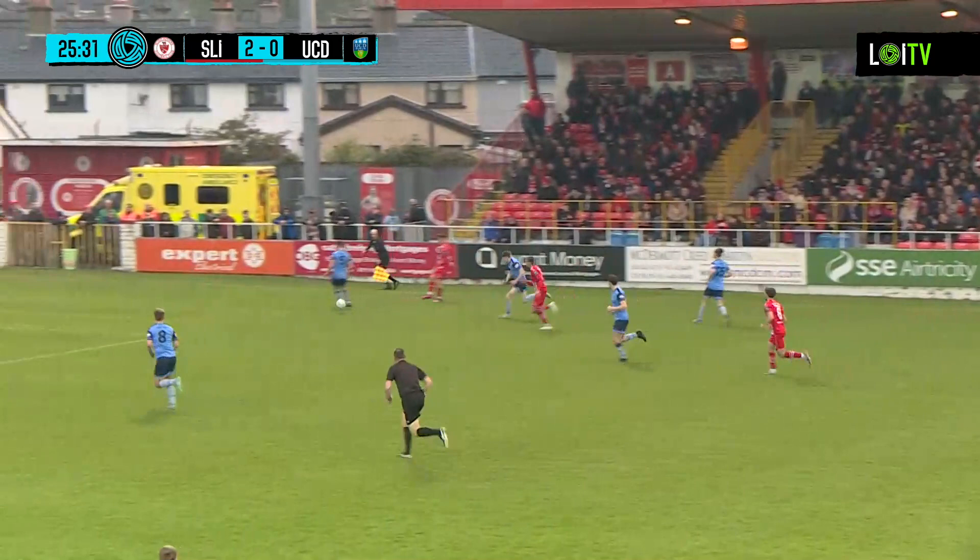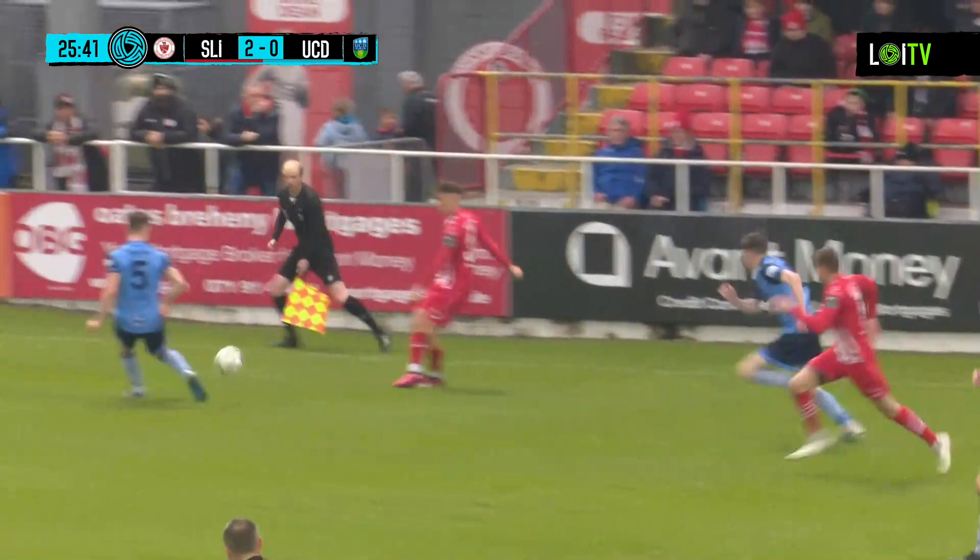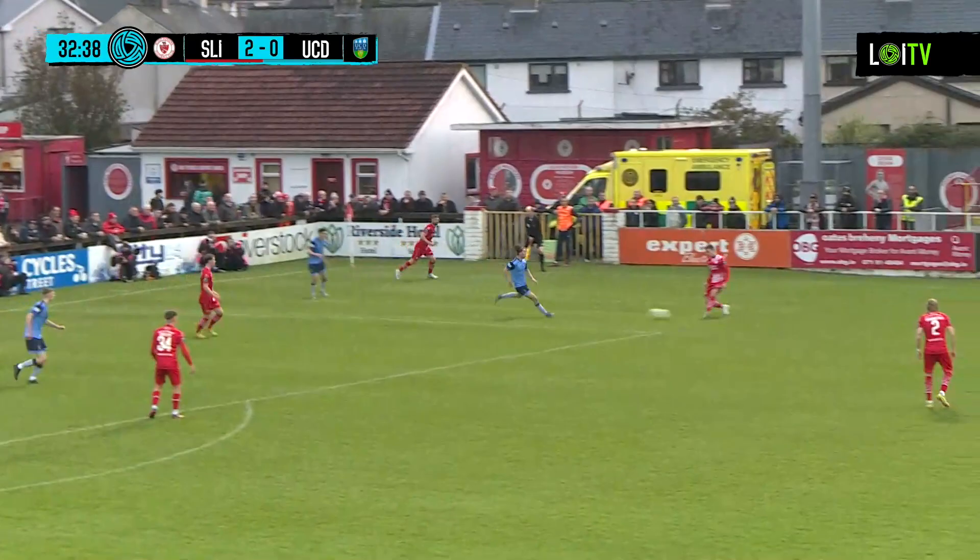Sligo Rovers double their lead here on 25 minutes thanks to Fabrice Hartman's second goal of the season. Taking another look at it — you can see the combination play between Barrow and Fabrice Hartman, lovely little one-touch football. Hartman shifted it back onto his left boot and rolled it into the bottom left corner. Back to Fabrice Hartman — ball into the box finds Will Fitzgerald, Fitzgerald gets a strike away — just took a deflection on the way out, gone out for another corner.